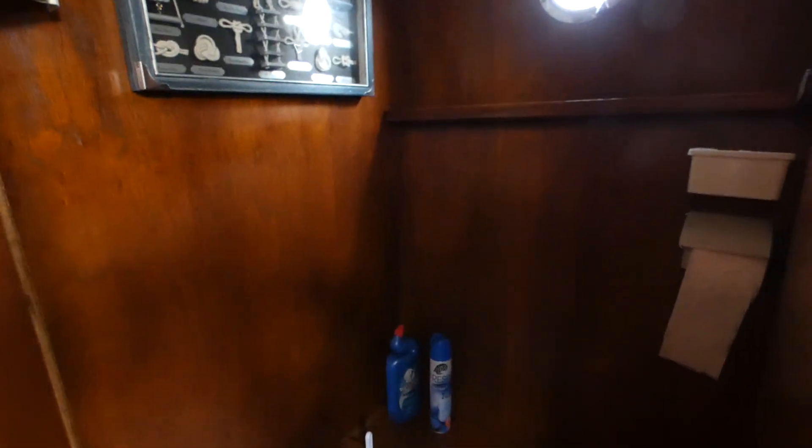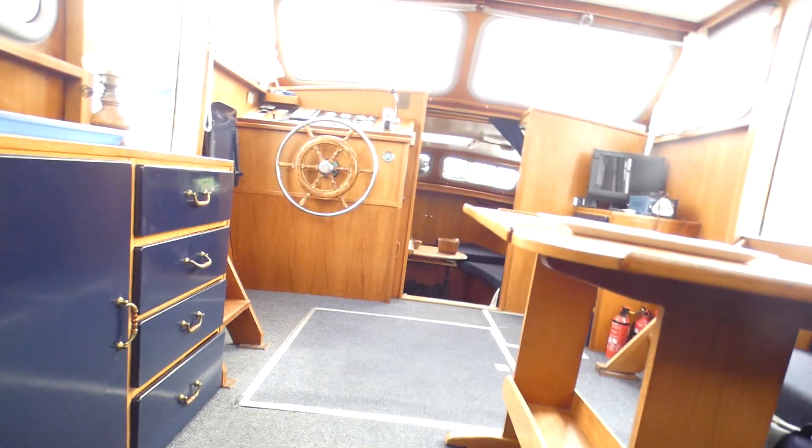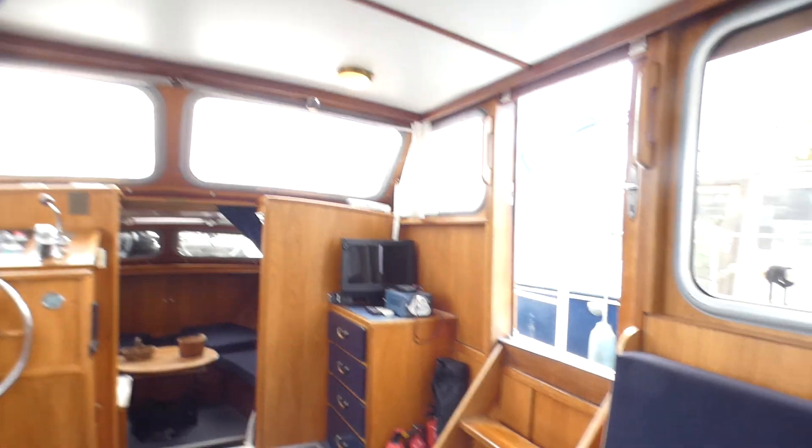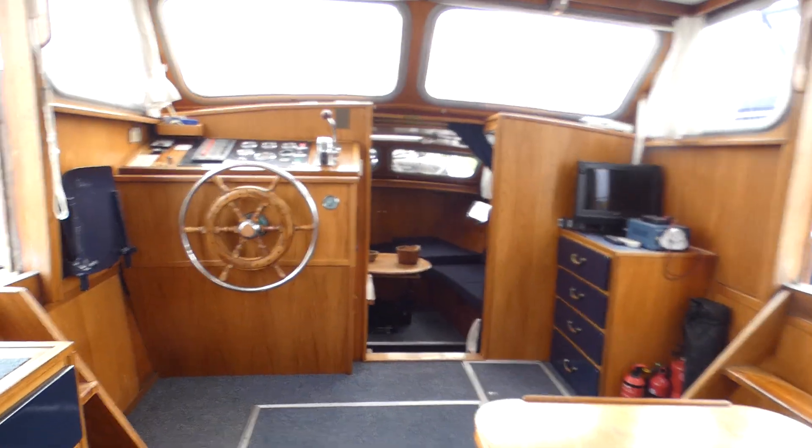A berth in this cabin, toilets — manual toilets. There is a very cozy salon and wheelhouse.